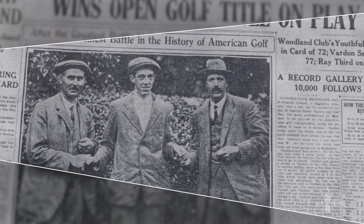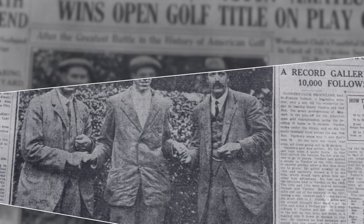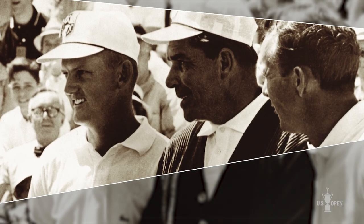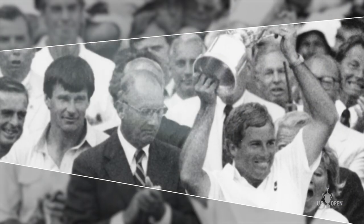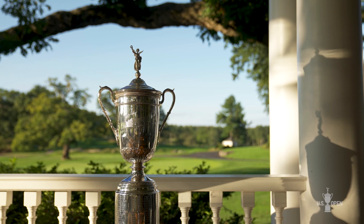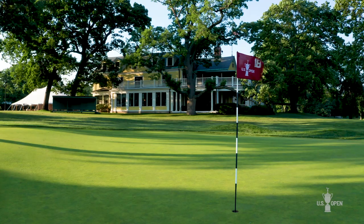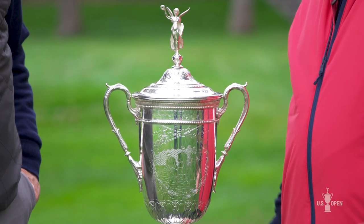In 1913, Francis Ouimet beat Ted Ray and Harry Vardon in a playoff here. In '63, Julius Boros beat Jack Cupit and Arnold Palmer. In '88, Curtis Strange beat Nick Faldo. There's no way to predict what the future holds when we come back in June, but one thing is certain: the Country Club tests all facets of a player's game, and whoever is lucky enough to put their hands on this trophy in June will have met that test.